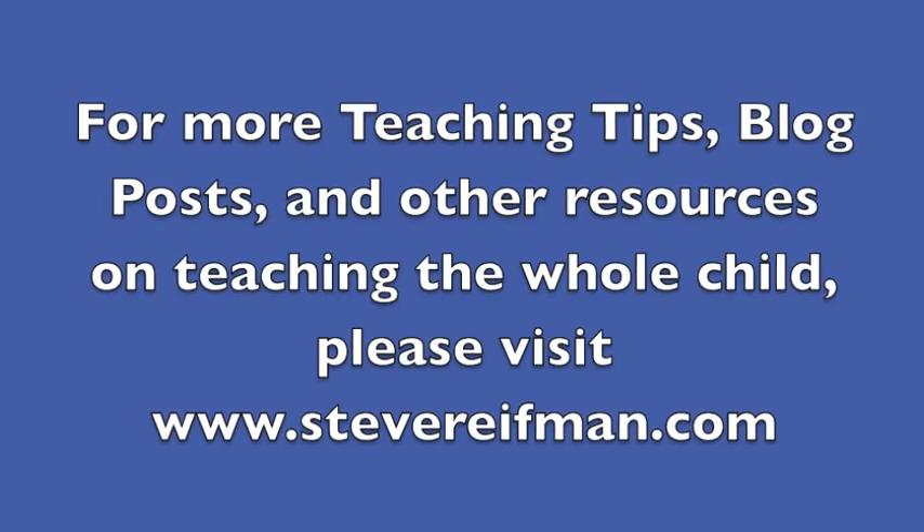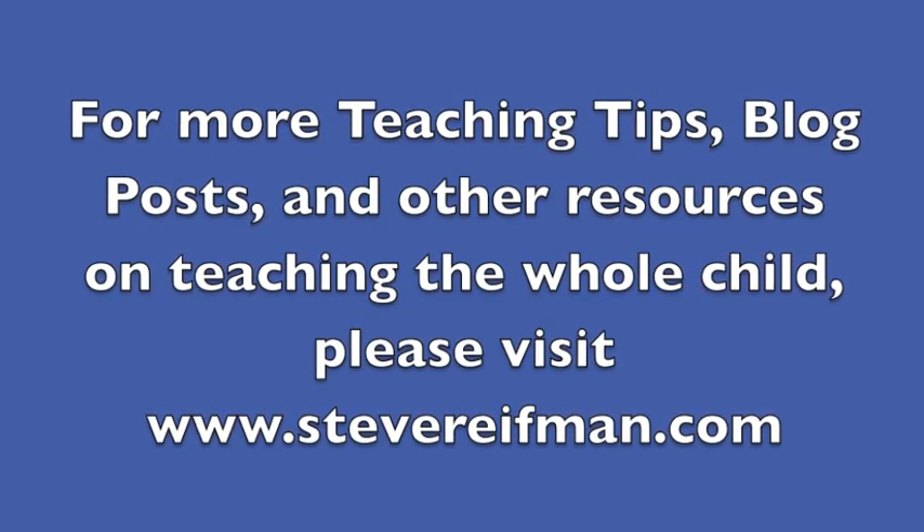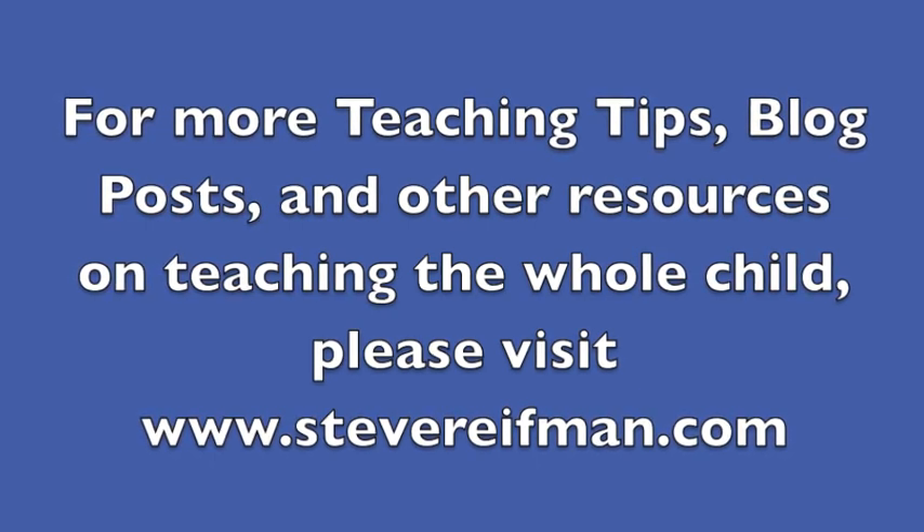For more teaching tips, blog posts, and other resources on teaching the whole child, please visit stevereefman.com.